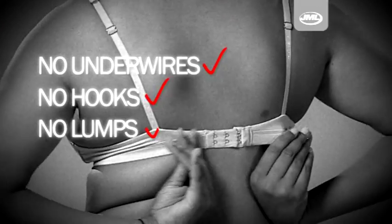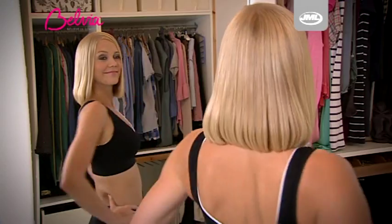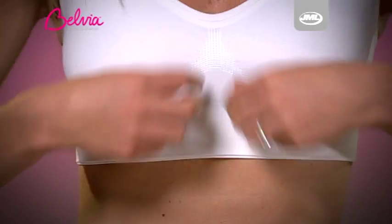No underwires, no hooks, no lumps and no bumps. You'll love your sexy new shape. At last, your bra can be your best friend rather than your worst enemy.